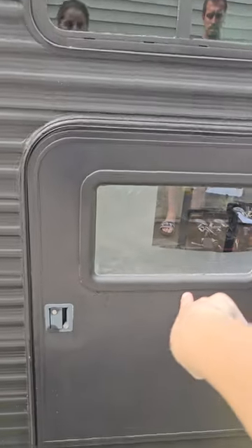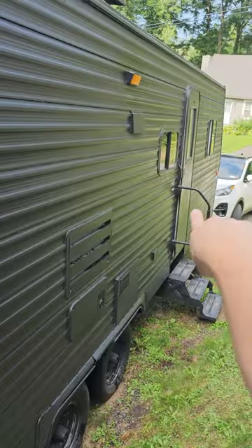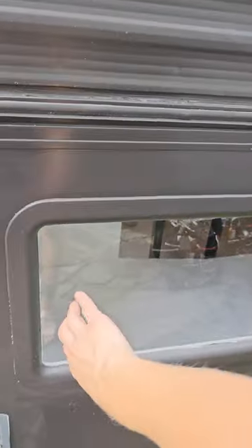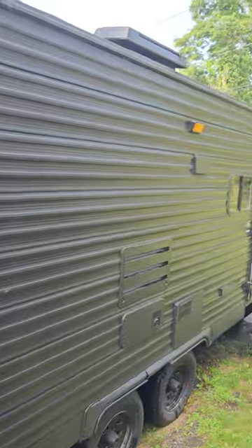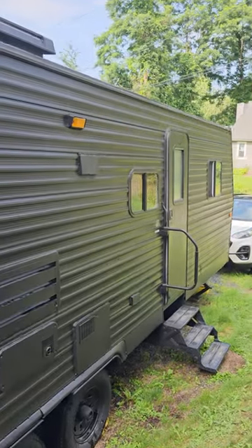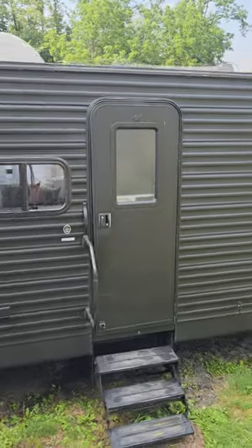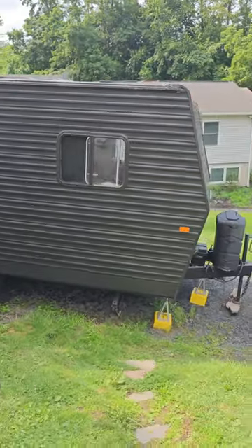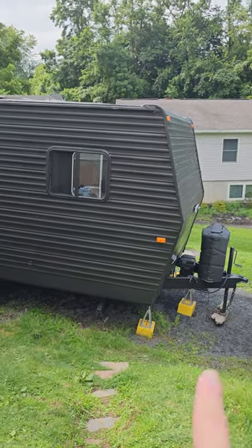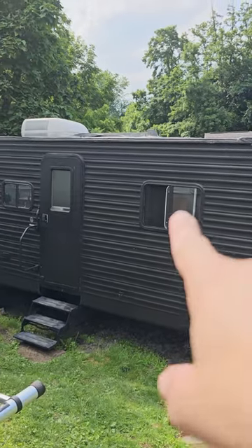There's an emergency door on the exterior — if the main door doesn't open from the inside, there's an emergency lock. Bunk bed one and bunk bed two are visible from outside here. And here are the gas and battery connections. That's one of the bedroom windows.